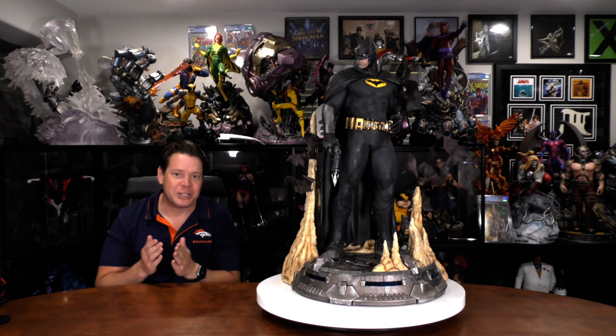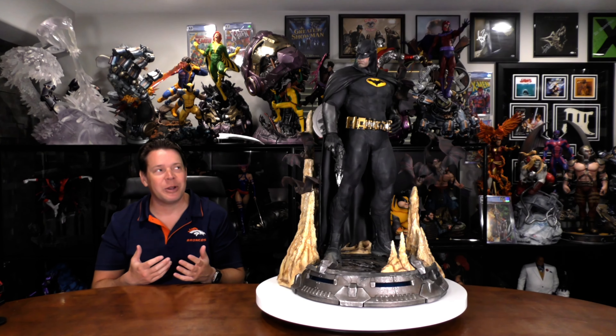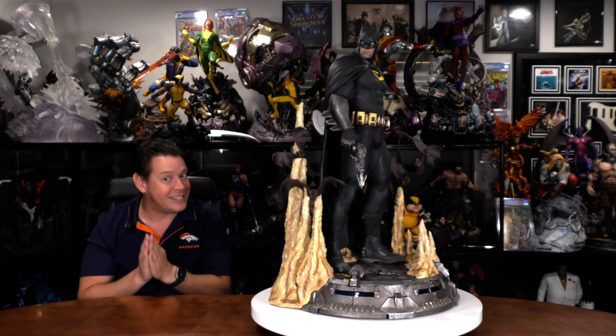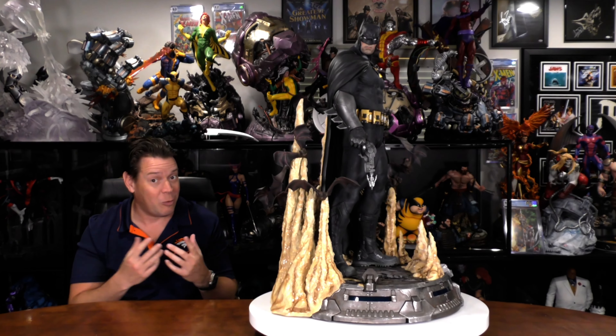Hey guys, my name is Mr. X, you're watching the Extreme Channel, and today we are looking at a custom 1/3 scale Batman statue. As I said in the intro, I've been looking for the best one ever, and stay tuned, this may be it.